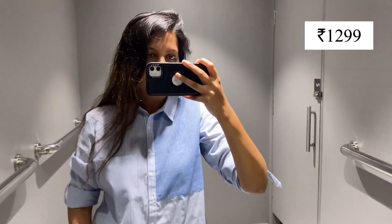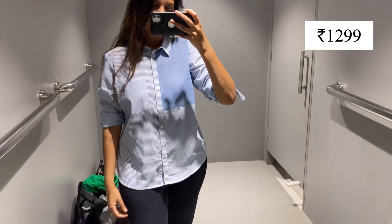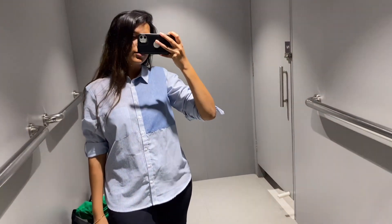First of all, let me show this shirt. It was in cotton material and it had pretty good stripes. You can pair it formally. It was Rs.1300 and the quality was pretty good.